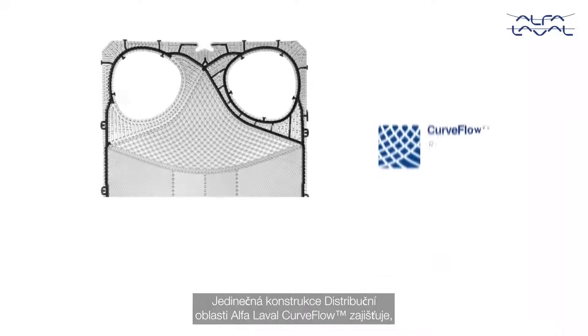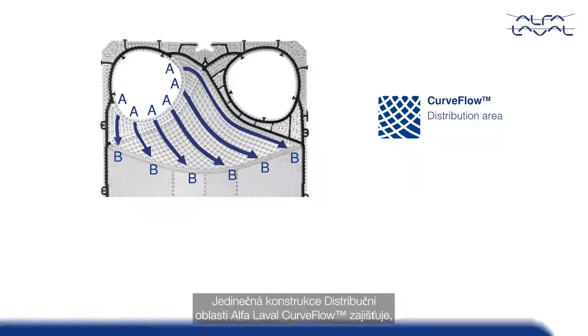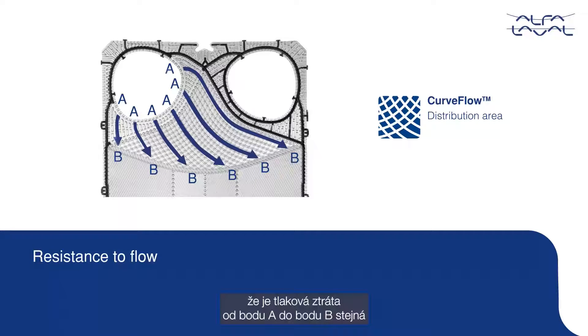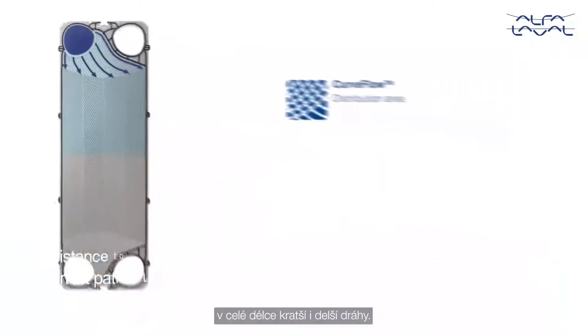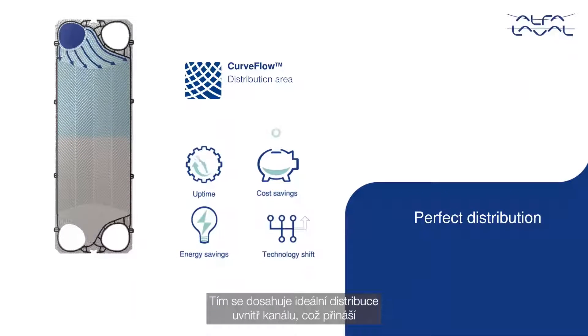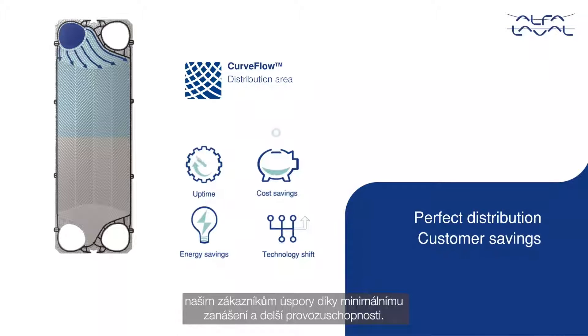The unique design of the Alpha Laval Curve Flow ensures that the resistance to flow is equal from point A to point B, all the way for the shortest path and the longest path. Hence, a perfect distribution is achieved inside the channel, providing customer savings with minimized fouling and longer uptime.